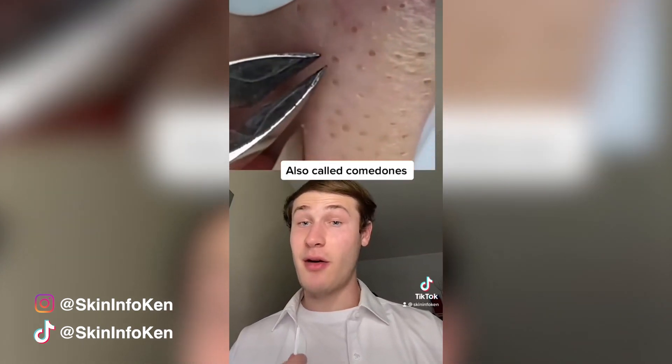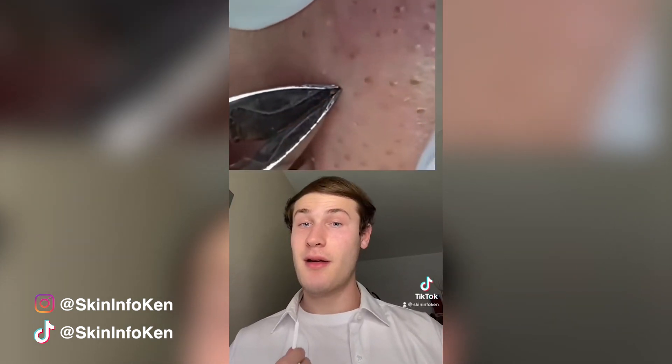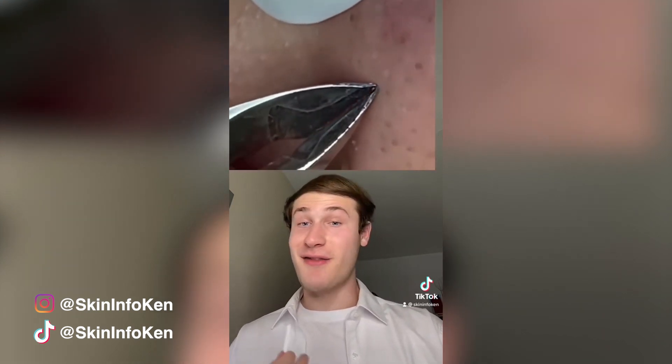These will occur when too much bacteria, dead skin cells, and oil clog the pore, and products like salicylic acid and retinol are great at tackling them. But these will just refill, and hopefully lead to more satisfying videos.